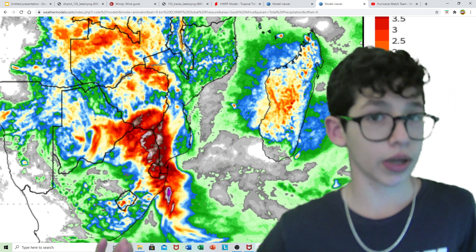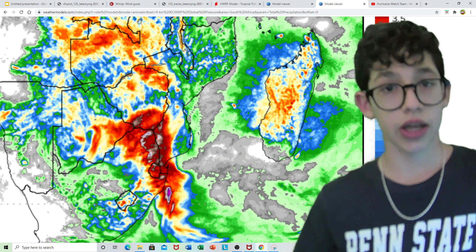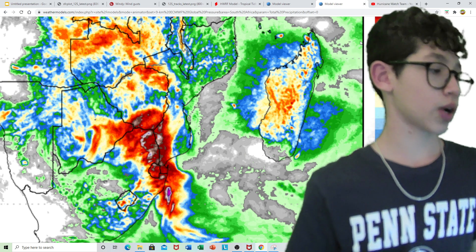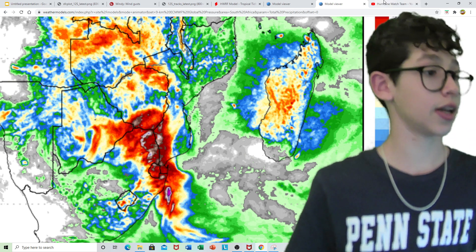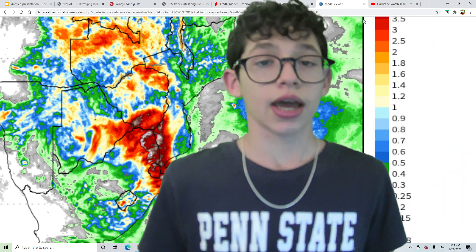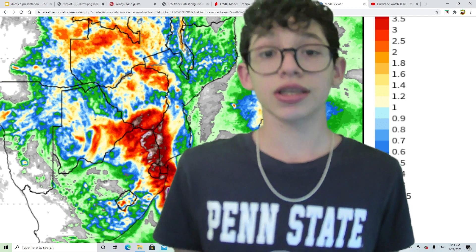As the storm gradually weakens, rain totals diminish heading into Botswana. The far eastern side of Botswana will get the heaviest rain — near three to five inches — while the western side will get less than an inch. Hope you guys enjoyed this short video on what we're seeing in Southern Africa and what's to come. See you guys tonight.